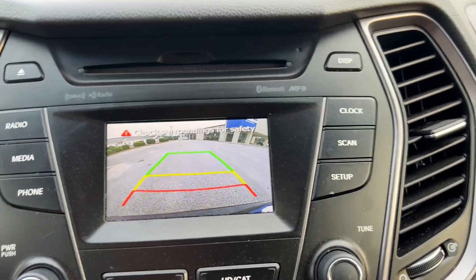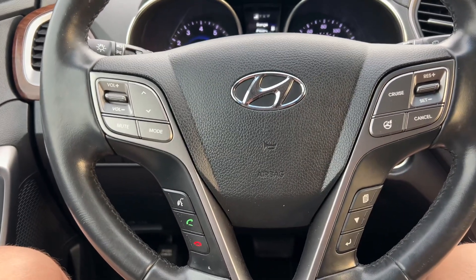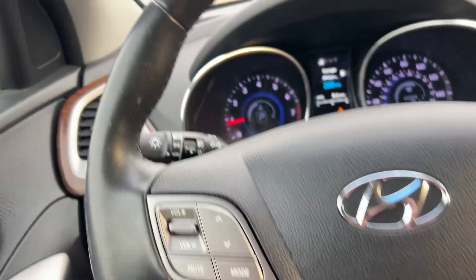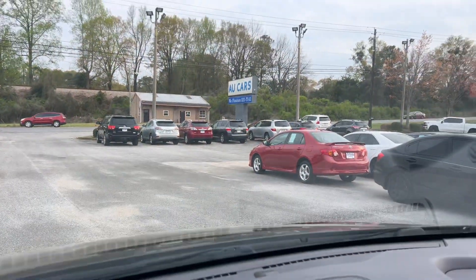Backup camera, free 90-day trial SiriusXM satellite radio, hands-free Bluetooth, automatic headlights. Just over 94,000 miles — come out and see us at Howdy Cars.